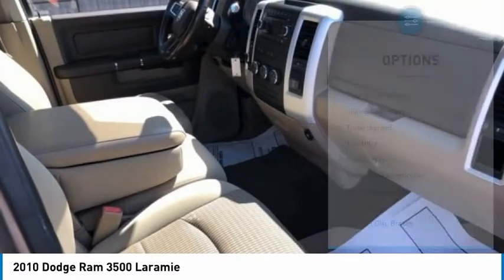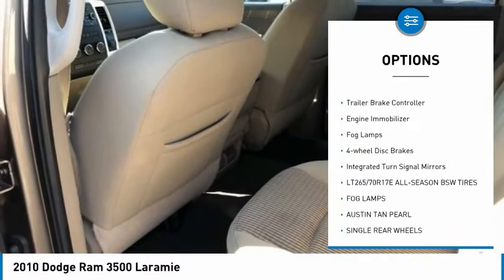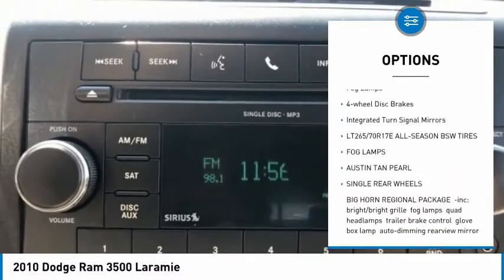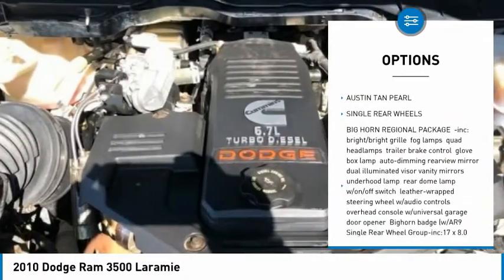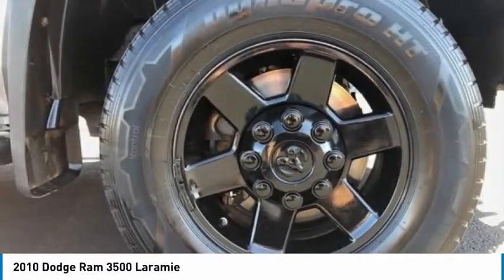Here are some of this vehicle's great options: four-wheel drive, sliding rear window, turbocharged, tow hitch, heated mirrors, trailer brake controller, engine immobilizer, fog lamps, four-wheel disc brakes, and integrated turn signal mirrors.